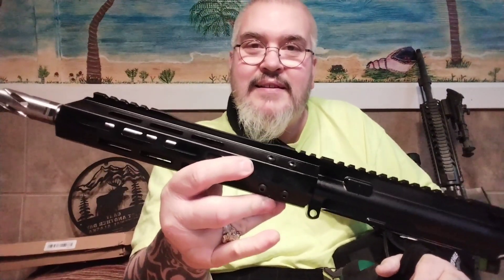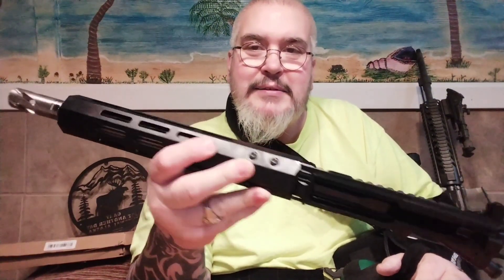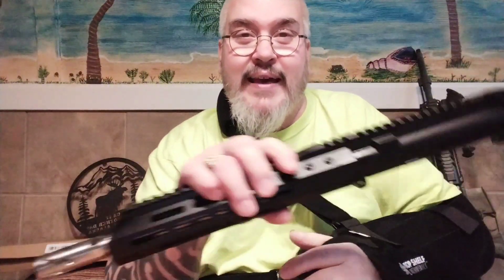There it is — the .223. It's pretty looking. Look at that, stainless steel barrel. Love it. They even sent me two stickers — one in one box and one in this box. That's pretty awesome of them.